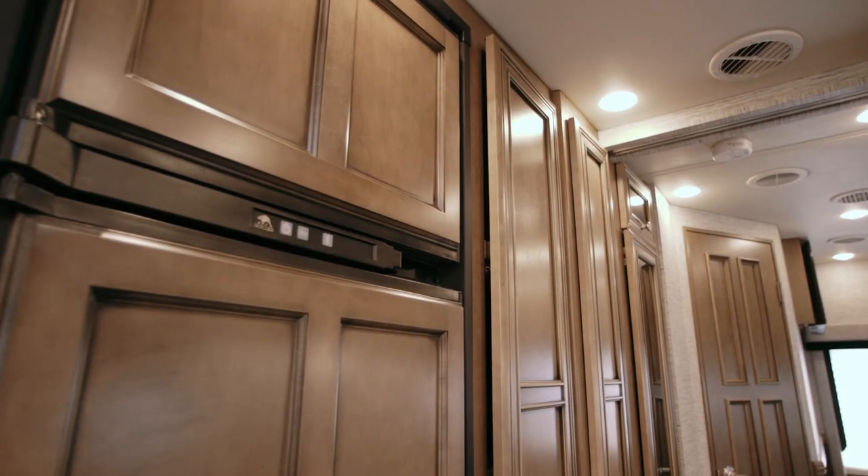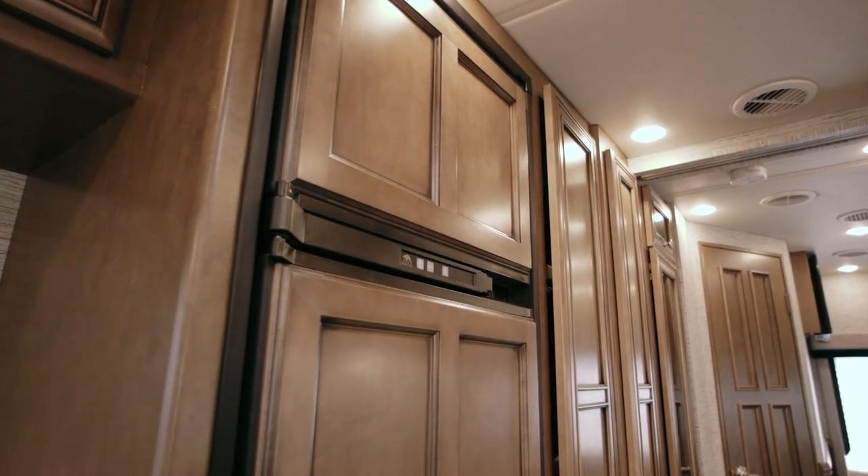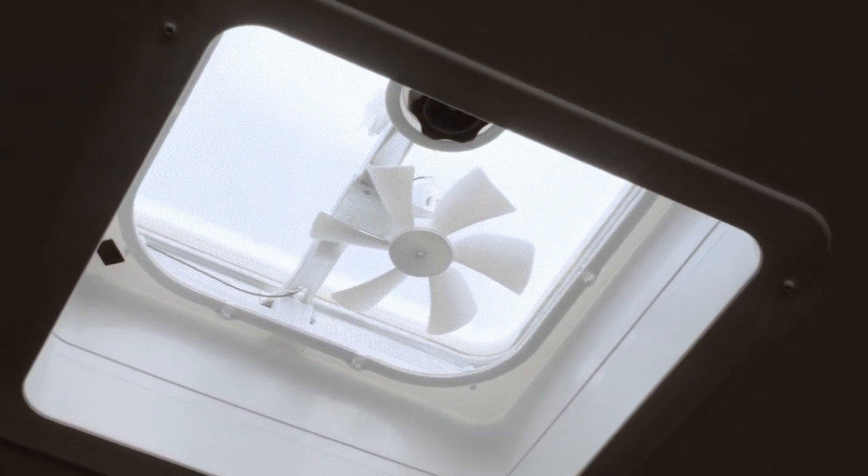The refrigerator now boasts raised panel inserts. And when it's time to cook, a power ceiling vent is there if you need to air out the cabin.